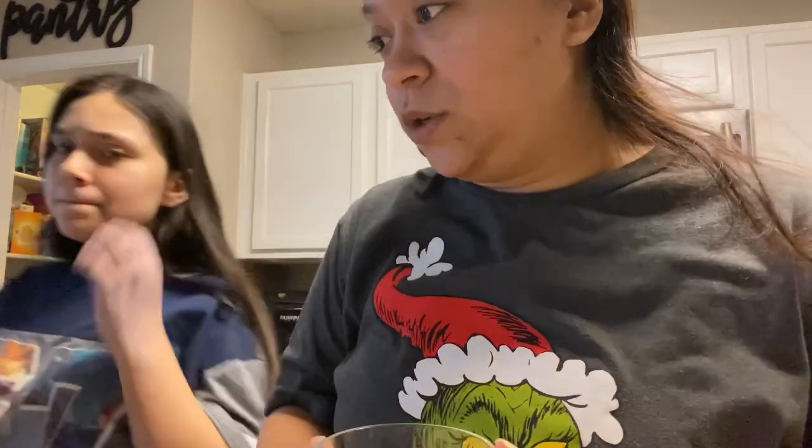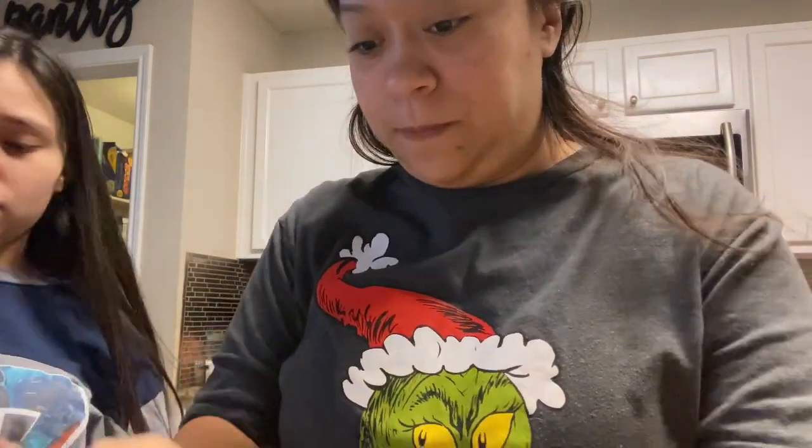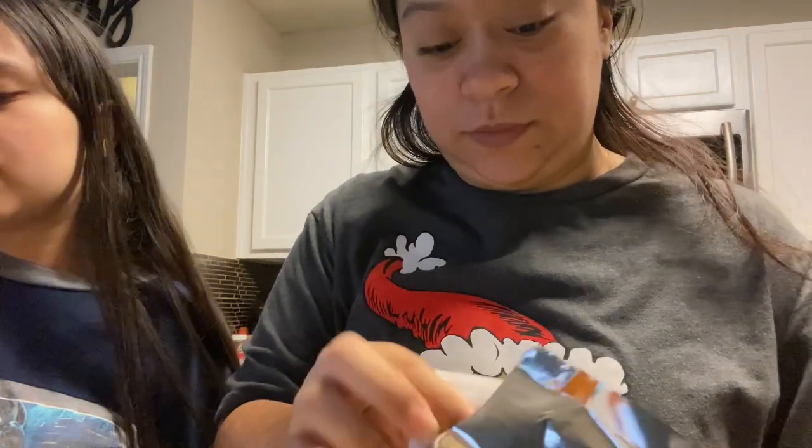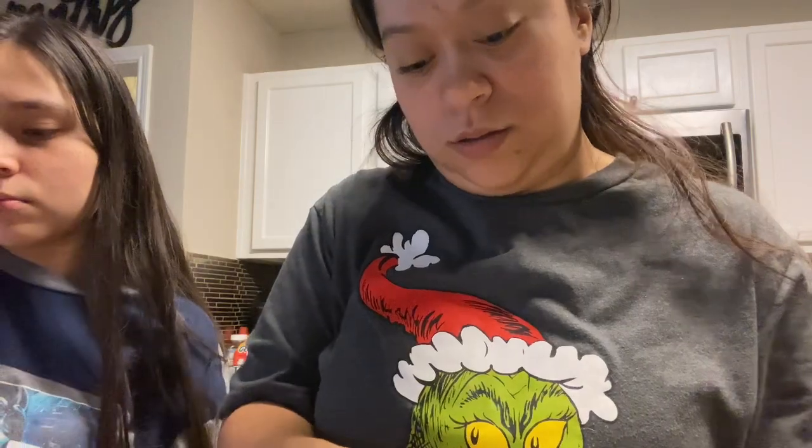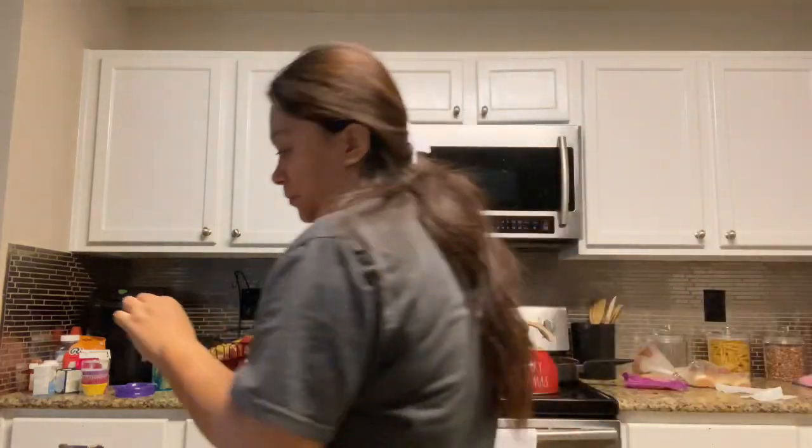Malia did an Alice in Wonderland tea party one year and we had gotten a bunch of tea cups from thrift stores to have as part of the thing. Alright, I'm gonna take the tea back out and let her taste it with no sugar. It's very plain - plain drink. So is it better with sugar? Yep, better with sugar.